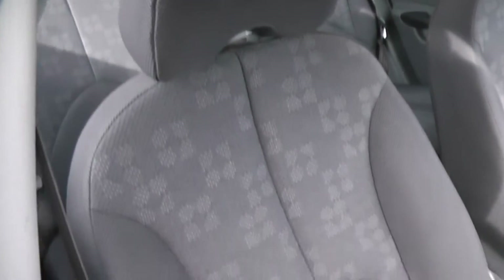Looking inside the front, the car comes fitted with a lovely grey patterned cloth interior.